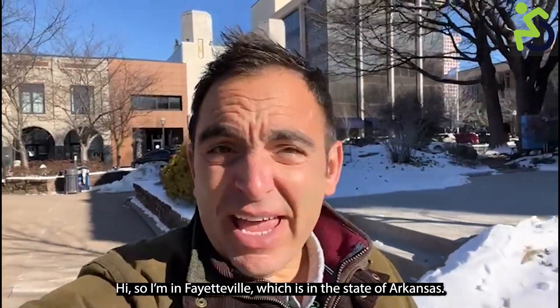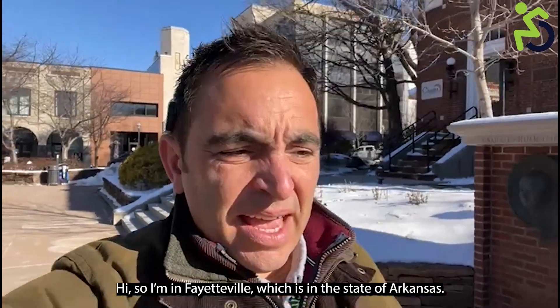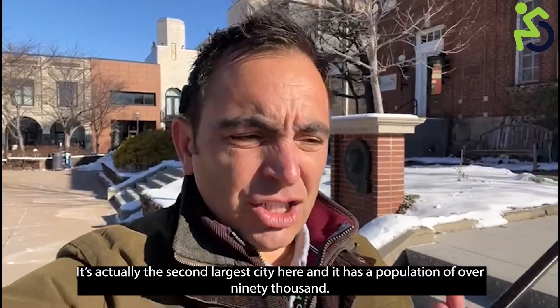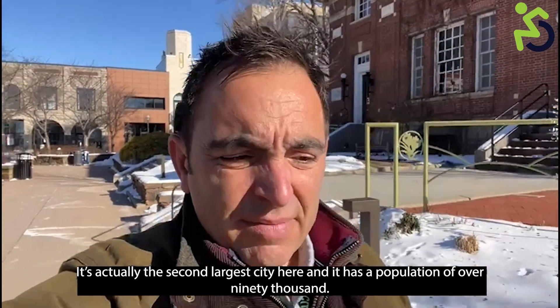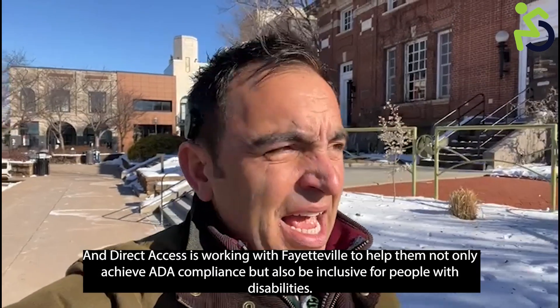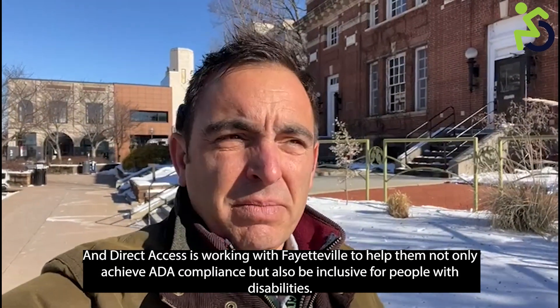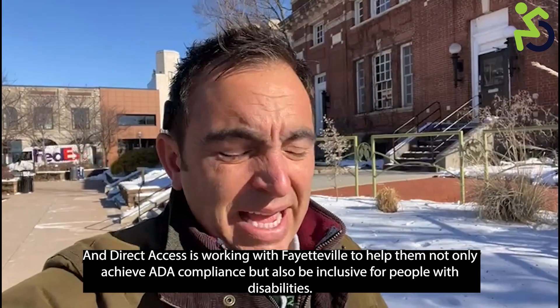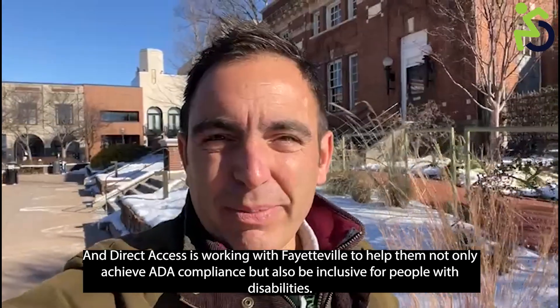Hi, I'm in Fayetteville, which is in the state of Arkansas. It is actually the second largest city here, with a population of over 90,000. Direct Access is working in Fayetteville to help them not only achieve ADA compliance but also be inclusive for people with disabilities.